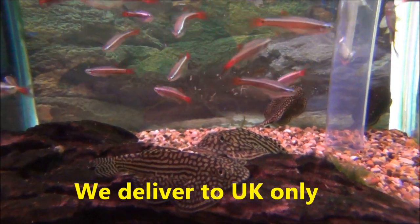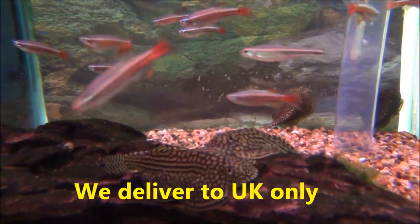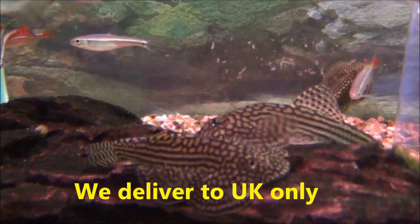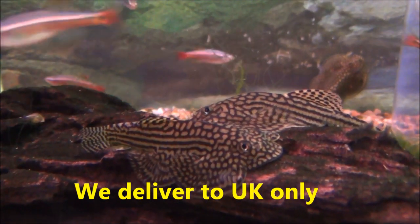First thing is Butterfly Pinstripe Plec, also known as Hong Kong Pinstripe Plec. These are £11.99 each or two for £22. They're very big, approximately two and a half to three inches long. We like to get them in the large size whenever we can and they're a cold water algae eater.